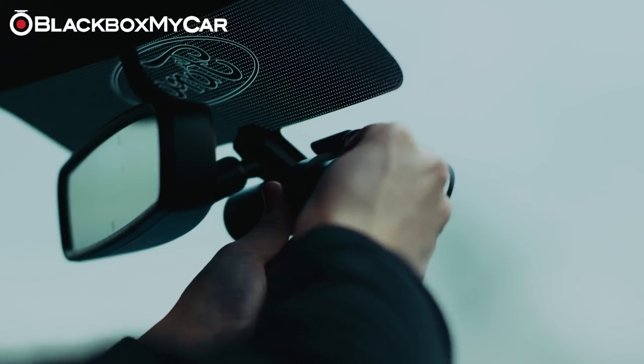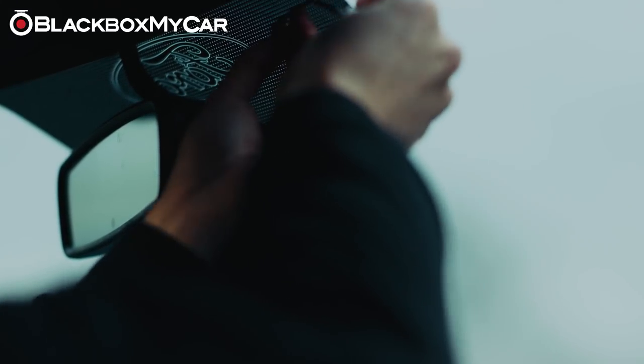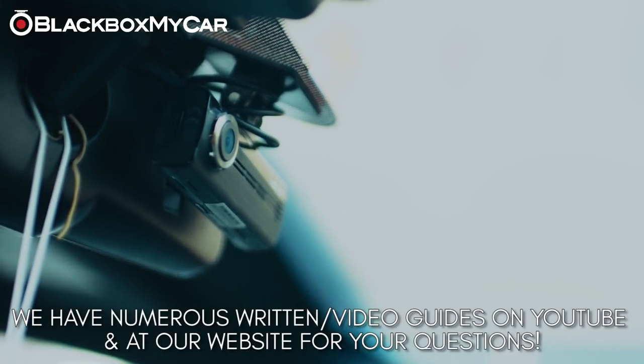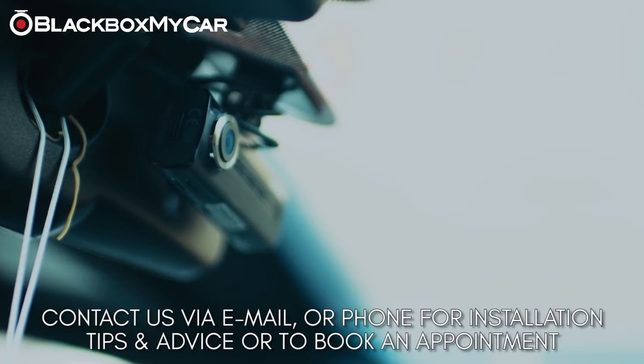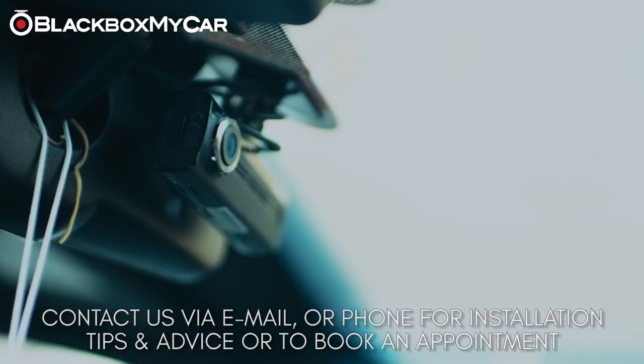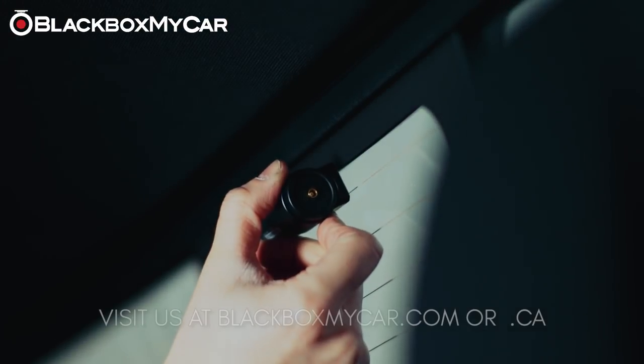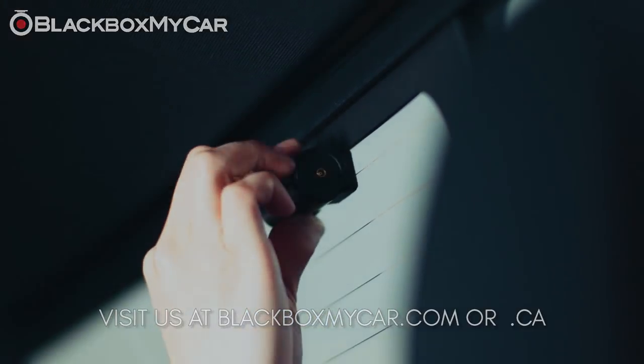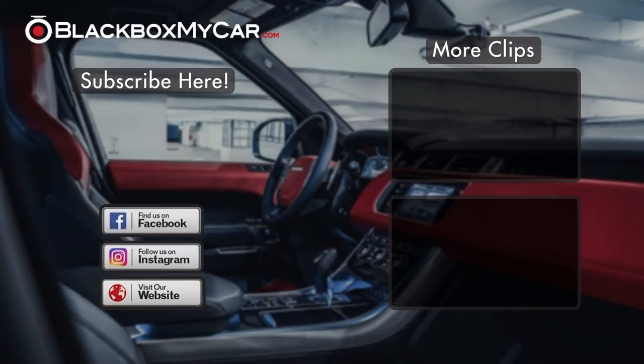One frequent question we receive is how and where a dash cam can be installed. If you decide to tackle this yourself, a dash cam installation is not overly difficult for the vast majority of vehicles, and we have numerous written and video guides on our website. We also provide installation tips and advice — contact us via email or phone. Please visit our website at blackboxmycar.com for US customers and blackboxmycar.ca for Canadian customers. Thank you for watching — please check us out on social media for the latest updates, contests, and upcoming dash cam news. Comment if you have any questions, and if you like the video, please give us a thumbs up.